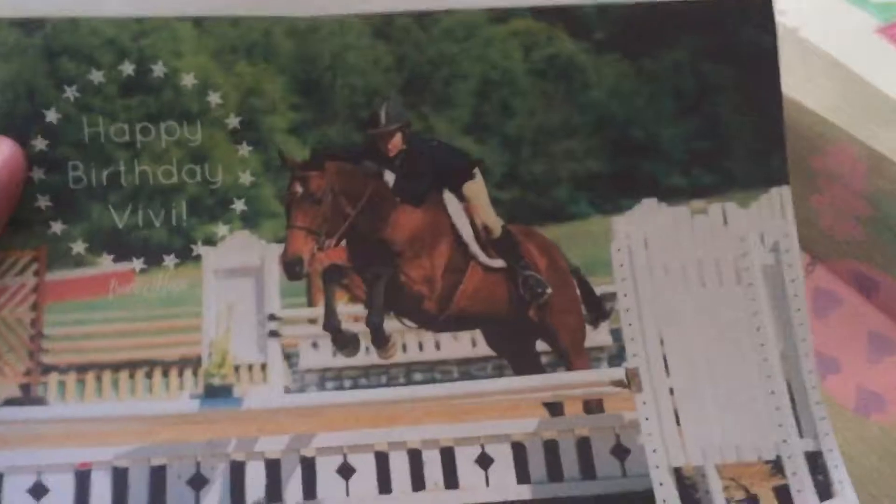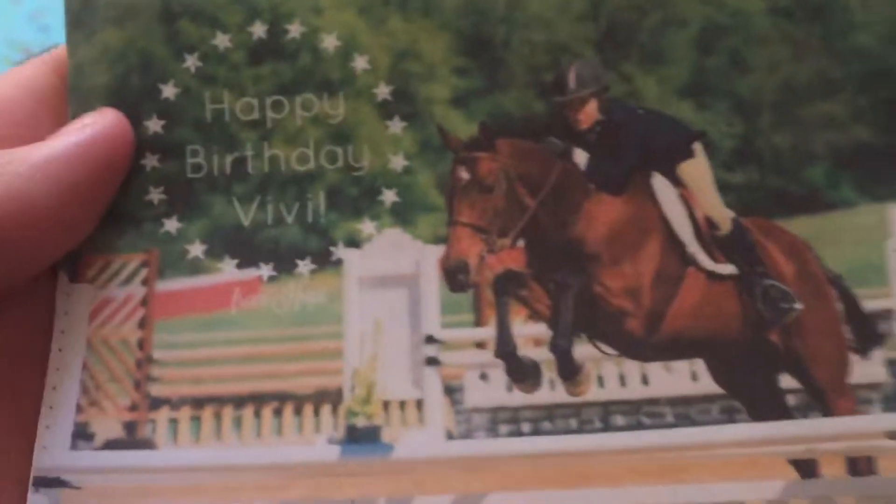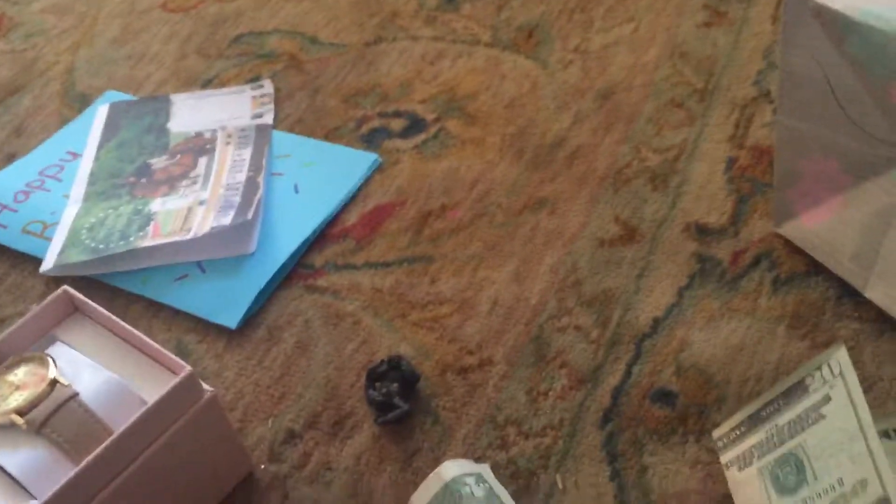I loved all my gifts, and I just wanted to show you this card. It's a hunter jumper, just like me — beautiful — and my friend edited it for me. And then I have some handwritten cards I don't want to show, because maybe they won't want their names on camera, so I'm not going to show them.